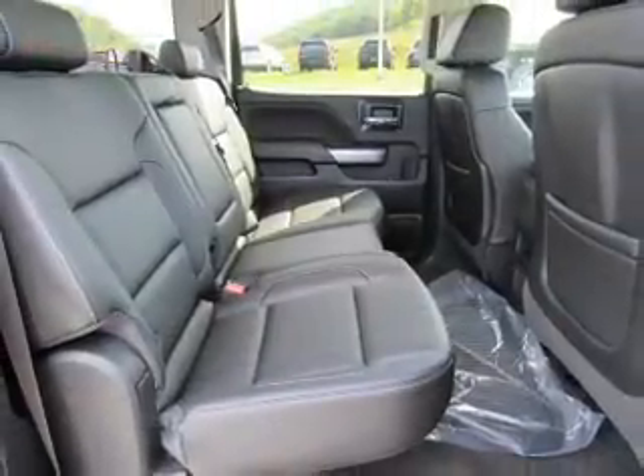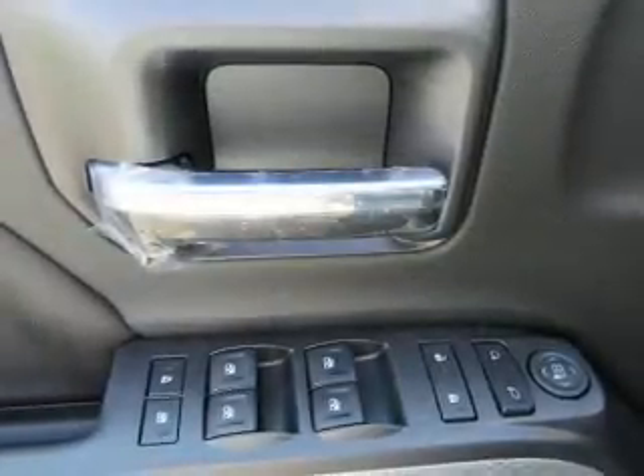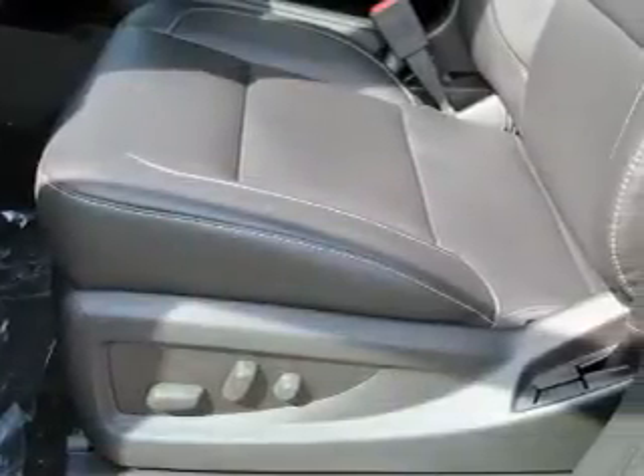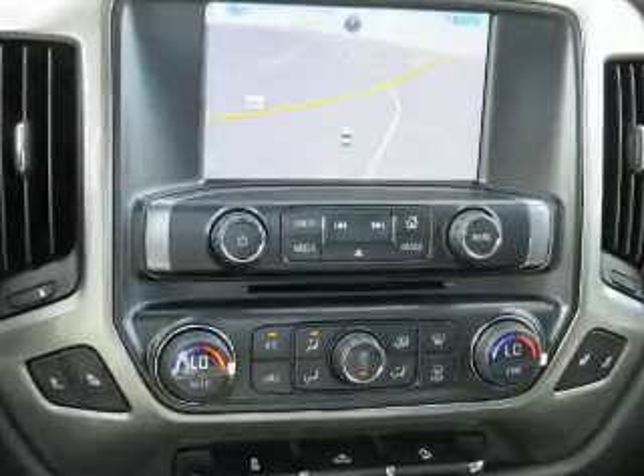Inside you'll find internet connectivity, Bluetooth connectivity, Sirius XM satellite radio, and auxiliary inputs, steering wheel controls, curtain head airbags, front airbags, side airbags, child safety locks, and cruise control.